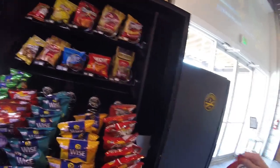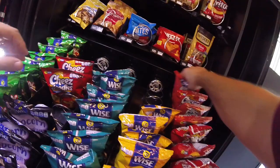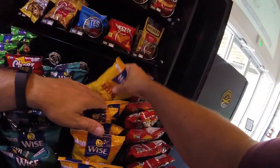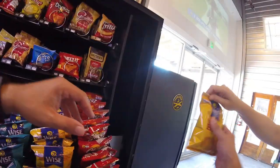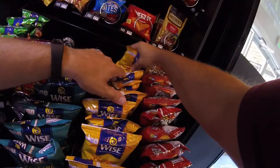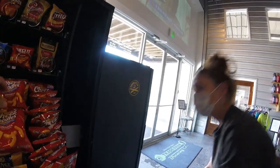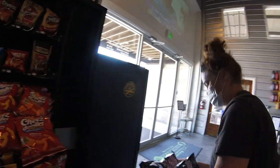Moving on to the next row — we've got some Wise Cheese Doodles to stock up and some Honey Barbecue Chips from Wise. Quick tip: turn your bags upside down and let all the product go to the top — it'll be easier to put them into the coils. Turn it upside down, let the product go to the top, hold it in place with your thumb and finger so you can get everything in where it needs to be.